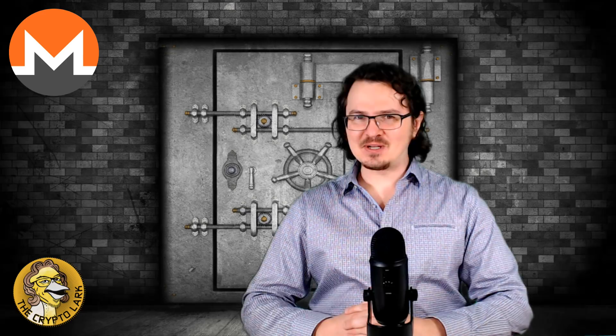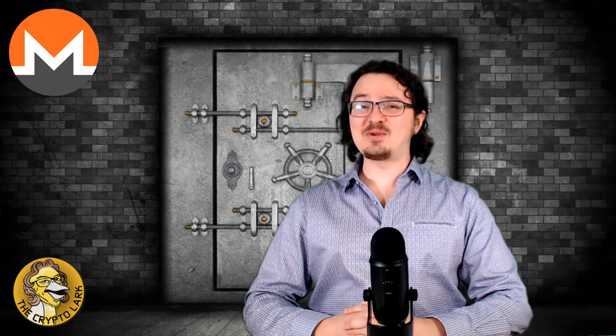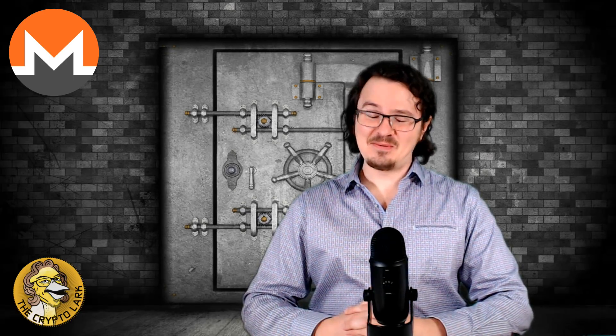Monero, the cryptocurrency you have likely been mining on your computer for months without knowing it.